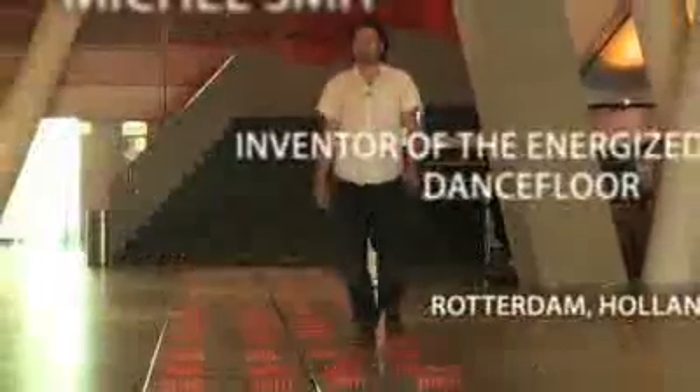Nischel Smit, inventor of the energized dance floor, Rotterdam, Holland. Our mission is to reach young people and try to seduce them to become sustainable. And if you want to seduce them, it has to be cool and it has to be exclusive.